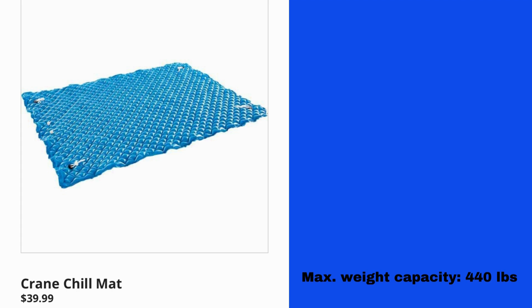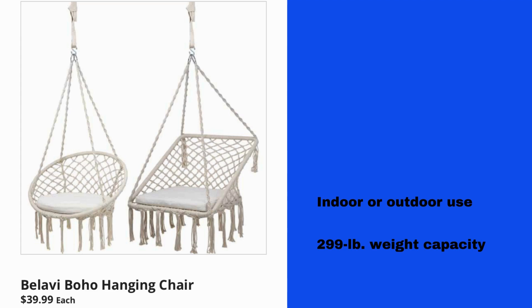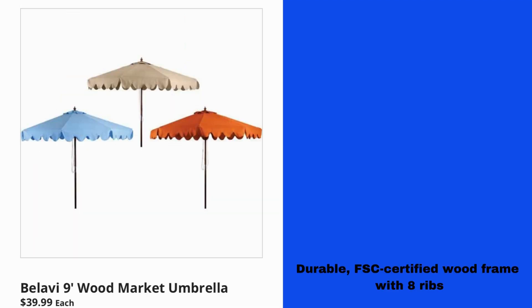Crane Chill Mat $39.99, max weight capacity 440 pounds. Bollavi Bow Hole Hanging Chair $39.99 each, good for indoor or outdoor use with a 299-pound weight capacity. Bollavi 9-Foot Wood Market Umbrella $39.99 — durable FSC certified wood frame with 8 ribs.